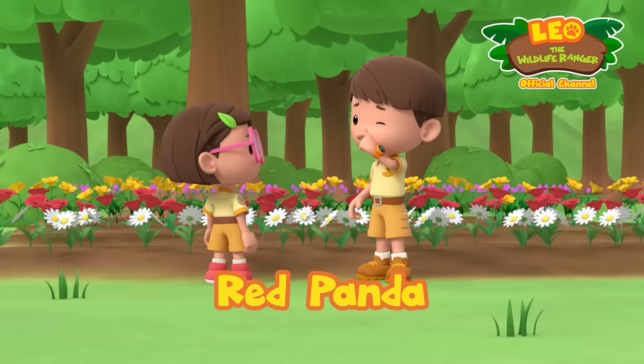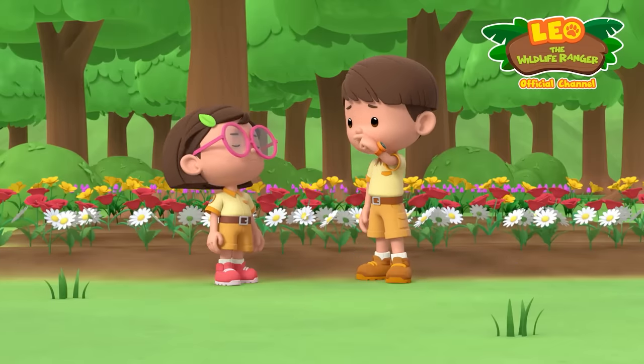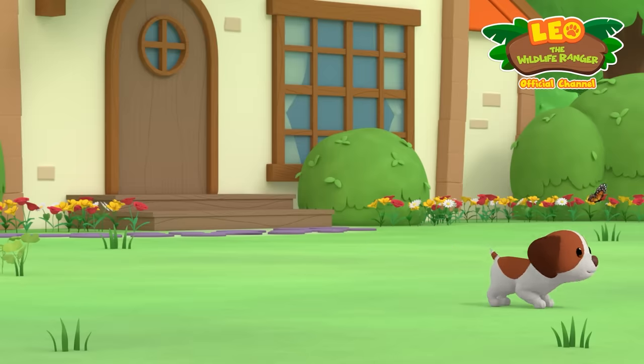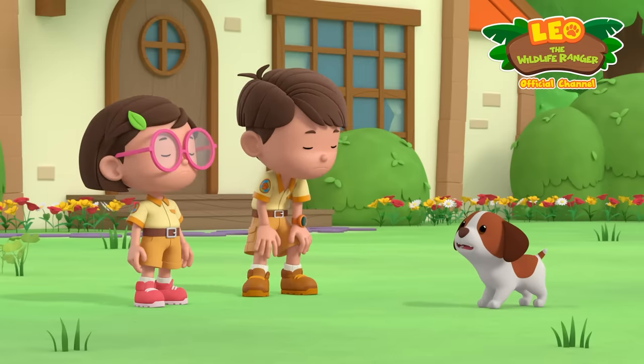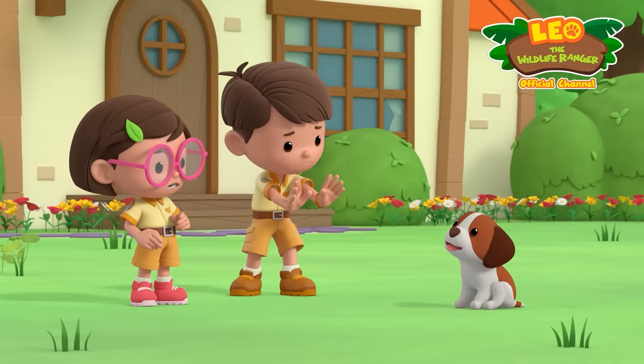Ugh, what's that smell? And I don't mean the flowers, Katie. It's coming from over there! P.U. We're definitely getting closer! It's... Hero! Stay, Hero. Good boy.